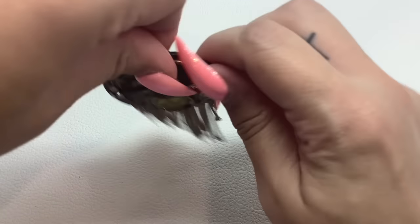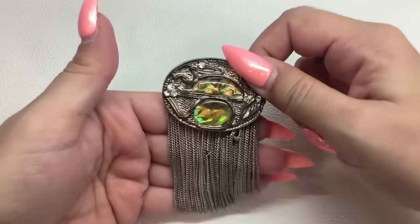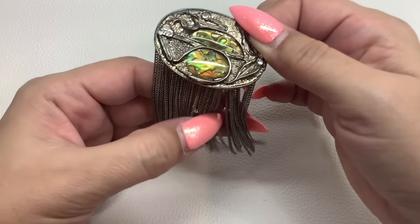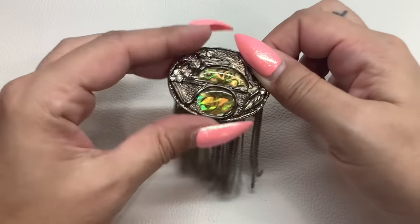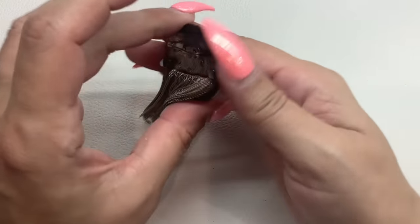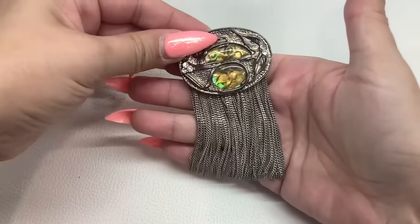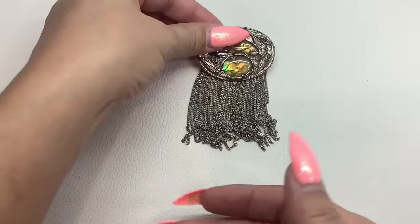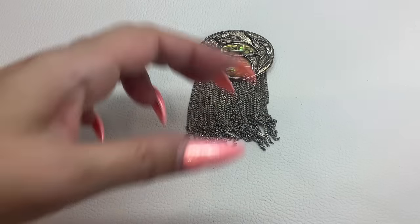Here's a brooch — it's got all these chain tassel-y bits. Silver tone with some faux abalone, rhinestones, little brooch. Pretty cool. This one is number 14 and we will do that for $8.